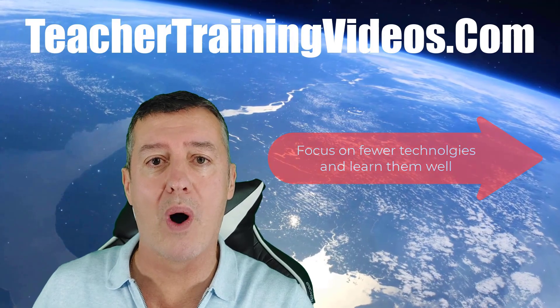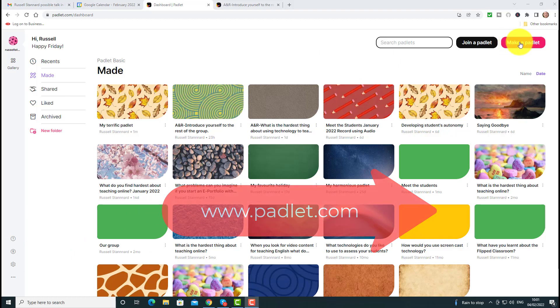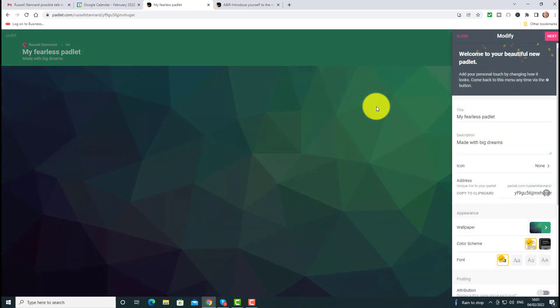The first thing is: learn a technology really well. Let me show you some examples in Padlet. It's a great tool with loads of options — it's perfect for language teaching — and yet teachers spend time learning other technologies a little bit rather than spending a lot of time on Padlet. Let me do an example with canvas, which has got lots of options.